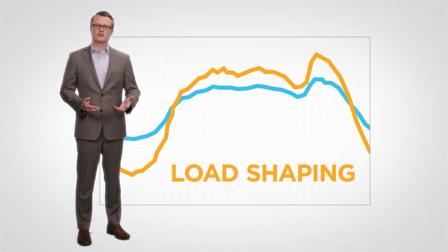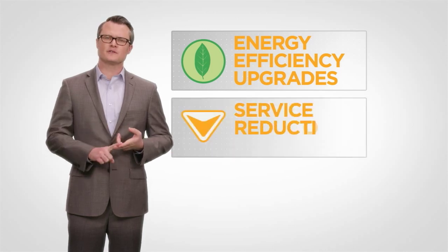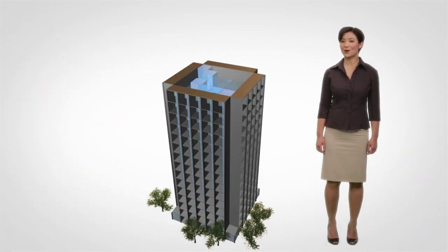You can practice load shaping with three strategies: energy efficiency upgrades, service reduction and timing, and energy storage. Let's look at some practical examples.